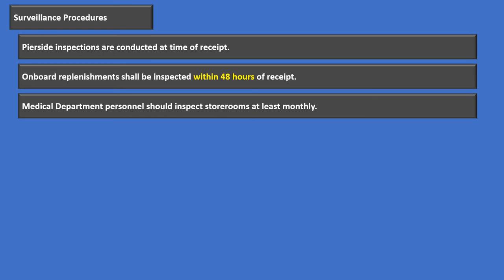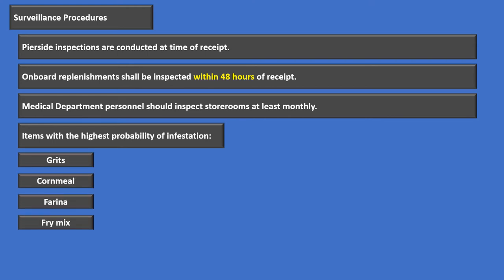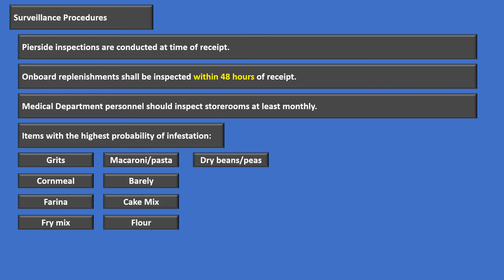Medical department personnel have to make sure they're inspecting all storerooms at least monthly. The items with the highest probability of infestation include grits, cornmeal, farina, fry mix, macaronis and pastas, barley, cake mix, flour, dry beans and peas, cereal, and spices — these are where you're most likely to find stored product pests. So: pier-side inspection at receipt, onboard replenishments inspected within 48 hours, and medical department monthly storeroom inspections.